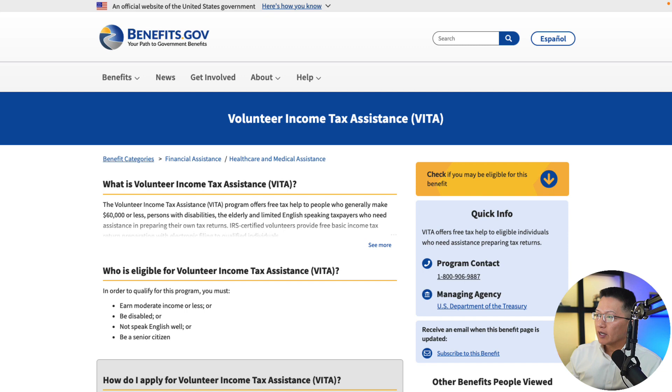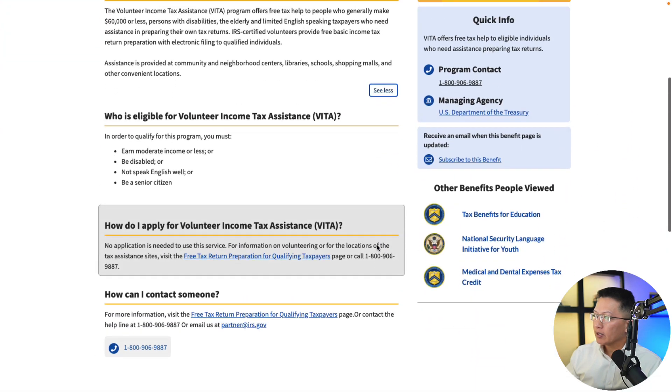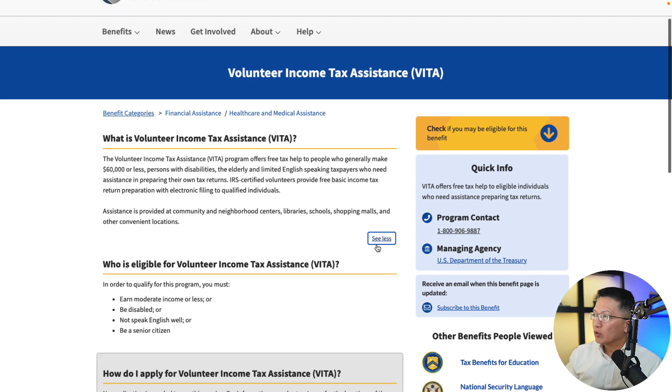Here it is at benefits.gov. You can read about what Volunteer Income Tax Assistance is, who is eligible, and how to apply. We'll come back to this, and I also want to show you where you can actually receive assistance.